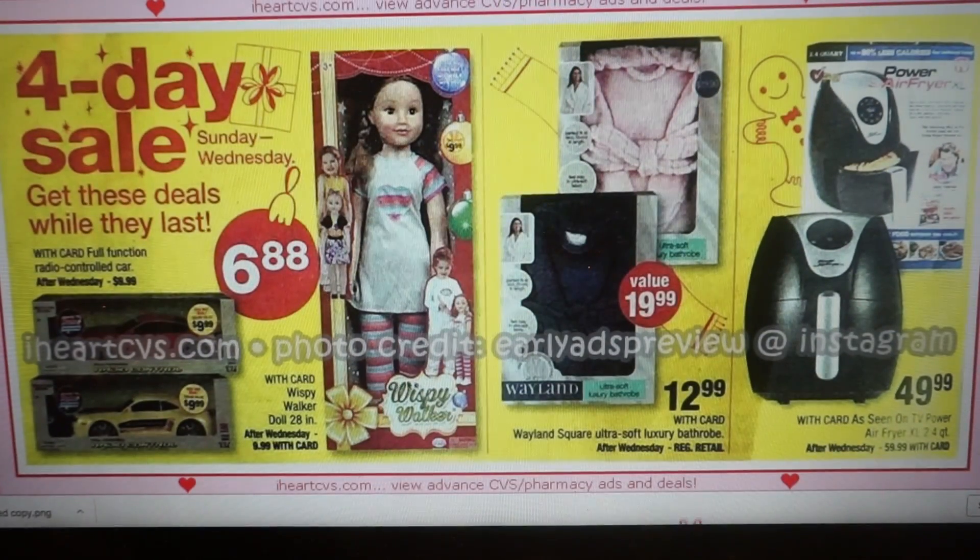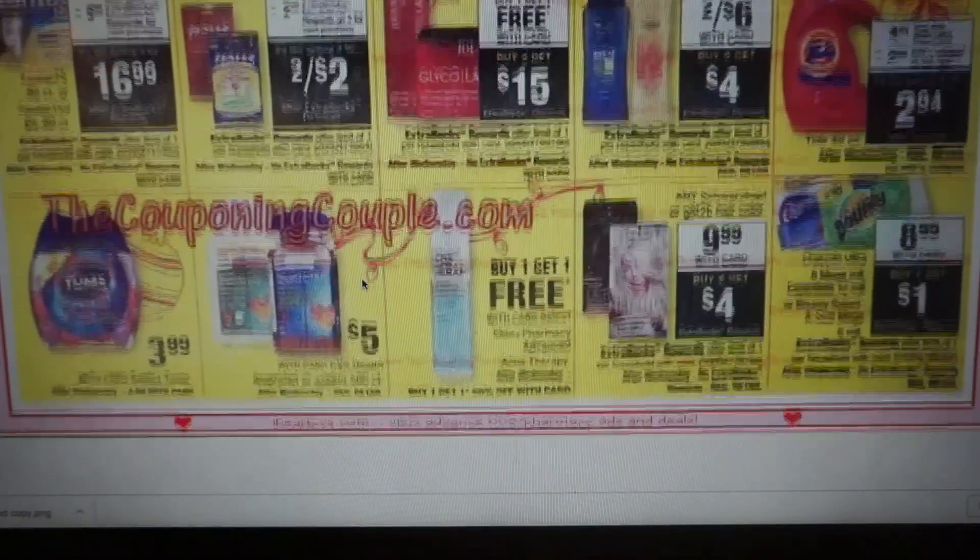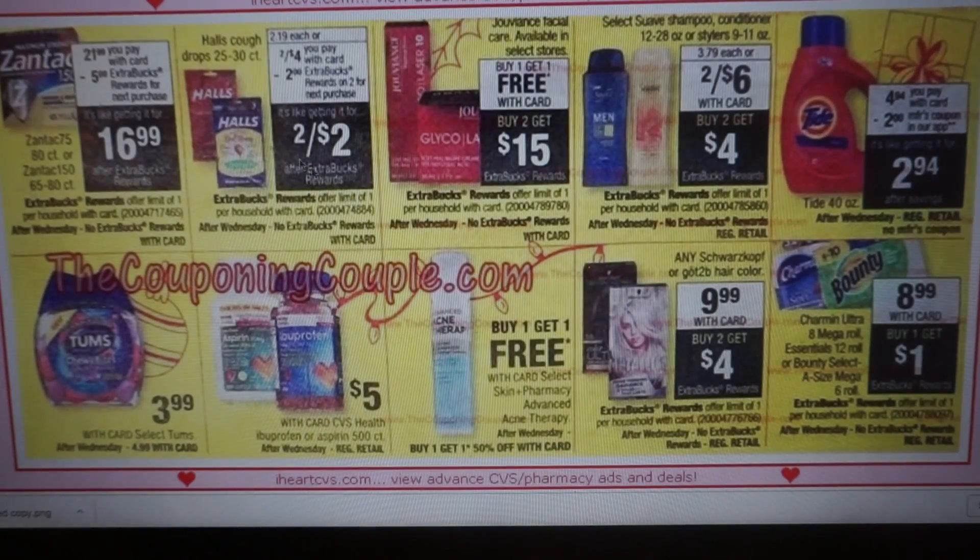In my stop and watch CVS video I mentioned the Wispy Walker dolls — these 28-inch dolls are $9.99, going to be $6.88 — along with remote controlled cars. We have bath robes going on sale for $12.99, and the As Seen on TV air fryer. CVS.com is offering free shipping through December 31st, so if you want any of these items, you could order online and pick them up in store — sometimes that whole process makes getting to the store and doing the deals easier. We have Halls two for $4, get a $2 extra buck making them two for $2, and I believe we have some Halls coupons.